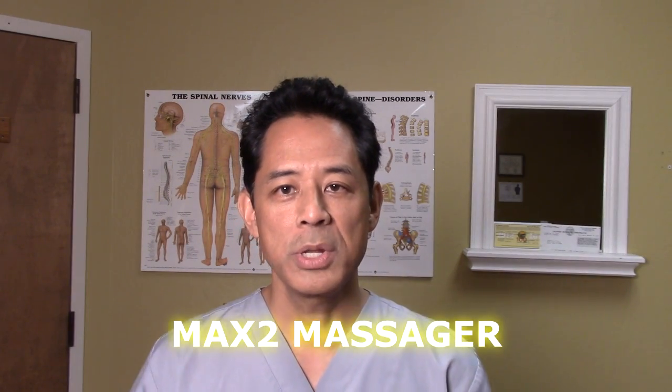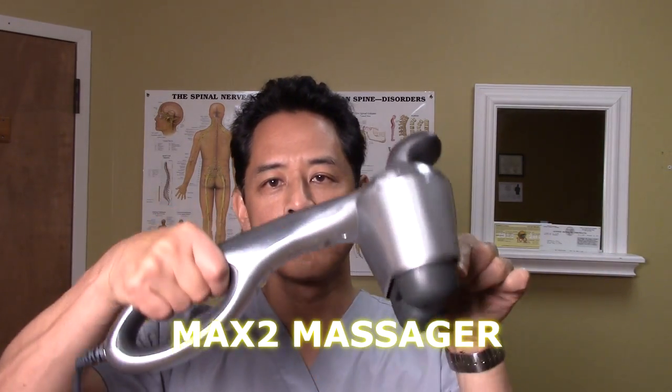The Max 2 massager shown here is a personal massage device that I use in my practice and have had great success in breaking up scar tissue adhesions, muscle spasms, muscle pain, and muscle soreness. It's a powerful device whose frequency is high enough to elicit the tonic vibrational reflex.